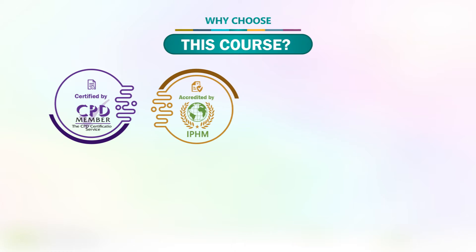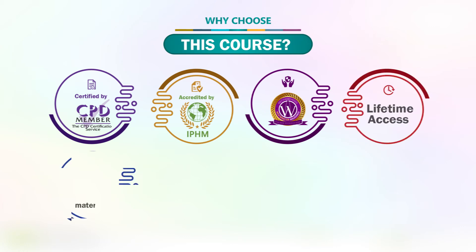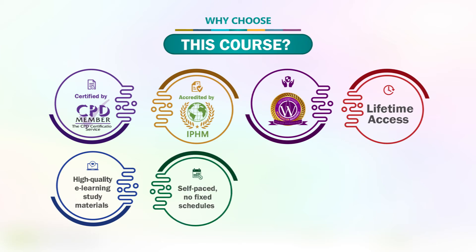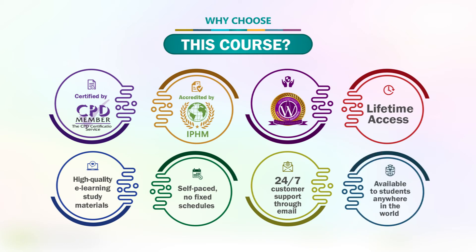Why choose this course? It is certified by CPD and accredited by the International Practitioners of Holistic Medicine (IPHM), with eligibility to apply for insurance. You get lifetime access, high-quality e-learning study materials, self-paced learning with no fixed schedules, 24/7 customer support through email, and it is available to students anywhere in the world.